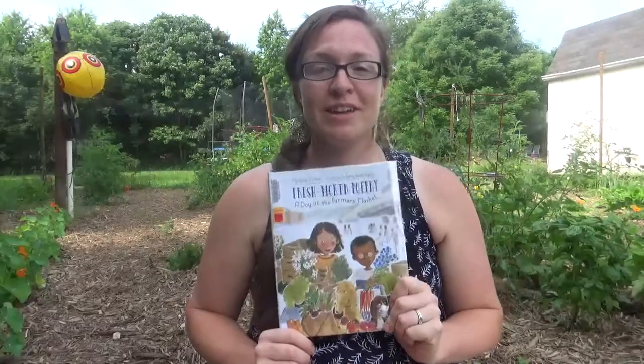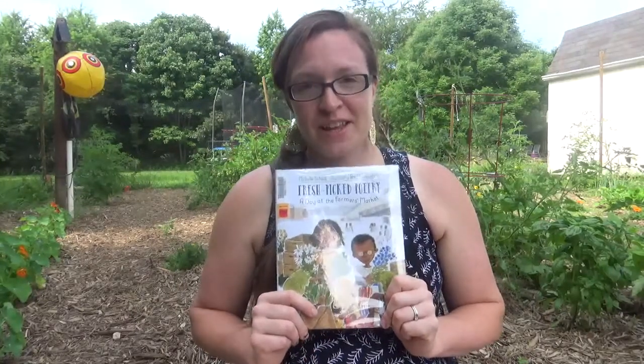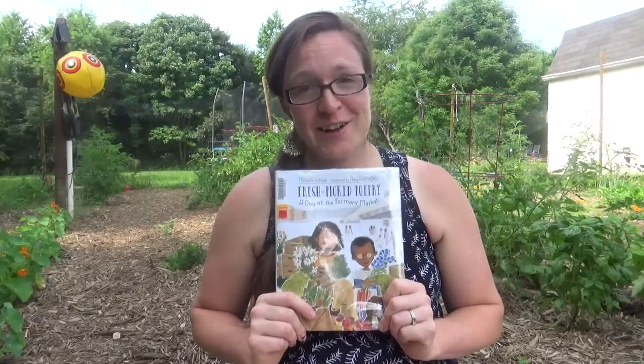My kids really, really enjoyed this book and we've actually renewed it twice from the library because they love the fun little poems on every page and they think that silly dog is hilarious.